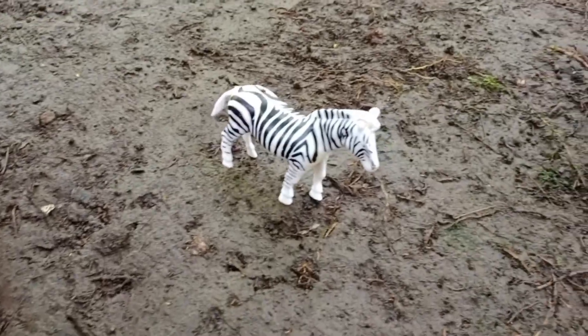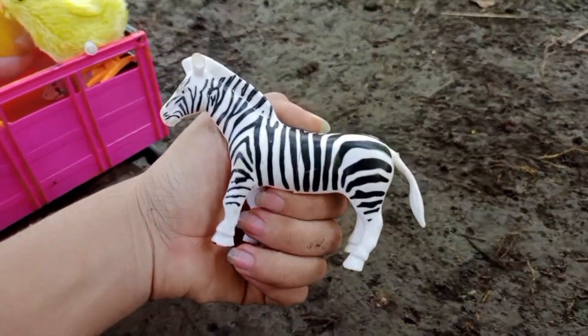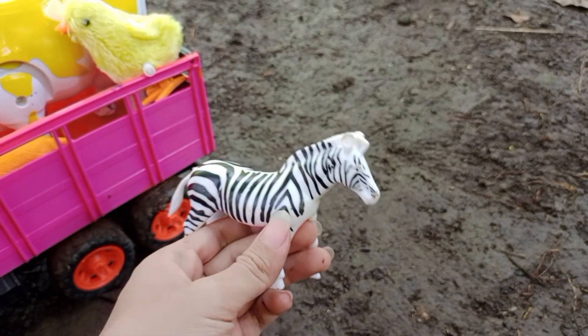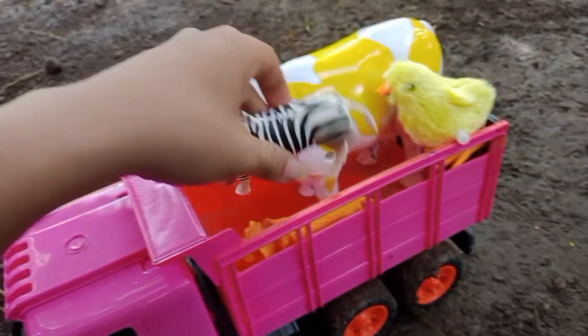Wow, lihat teman-teman! Disini juga ada zebra. Zebranya berwarna hitam putih, teman-teman. Mantul, ya kita angkut ke atas truk oleng.